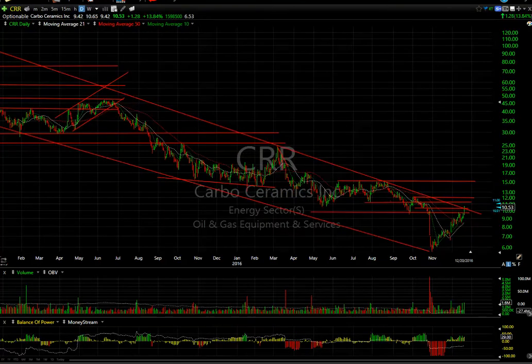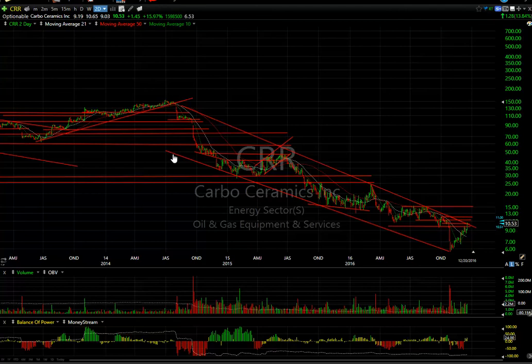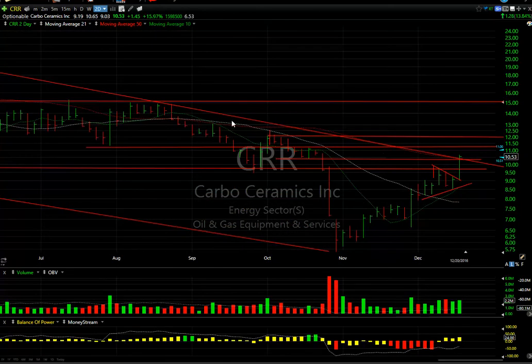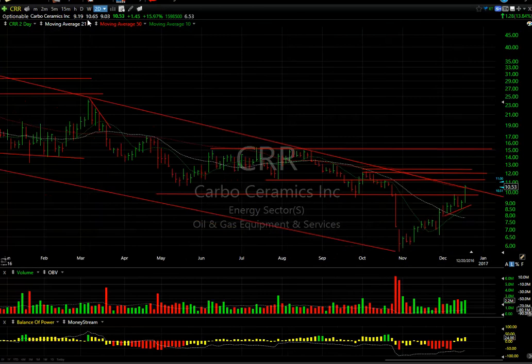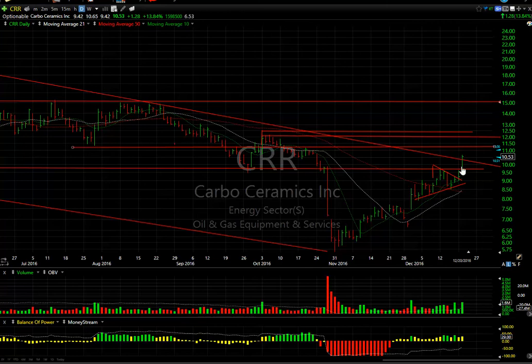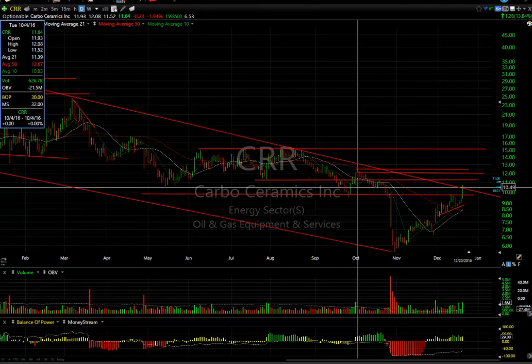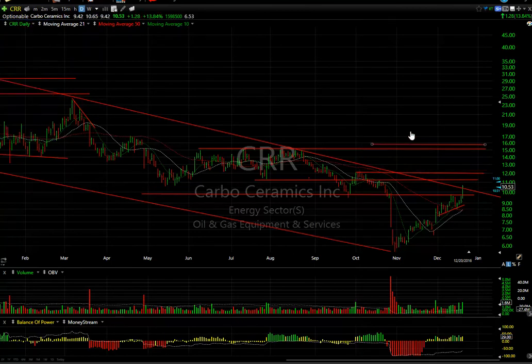CRR has had a big decline, dropping from $150 down to single digits near $5.60. The actual low on heavy volume was $5.66 — it's doubled since then and come back up through the declining channel, moving average, and lateral price resistance. The next target is about $11.25, then I'm looking at $12-$12.50. Today was a big day, jumping $1.28 or almost 14 percent on 1.6 million shares. Targets going forward: $12, $13, and $15. This one has 6.5 days to cover.